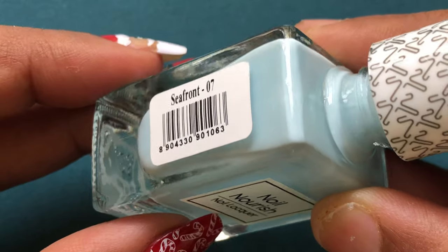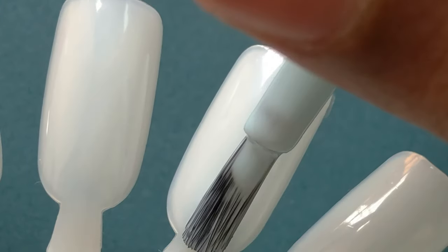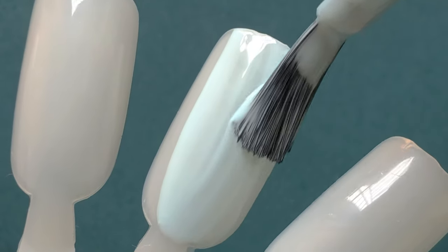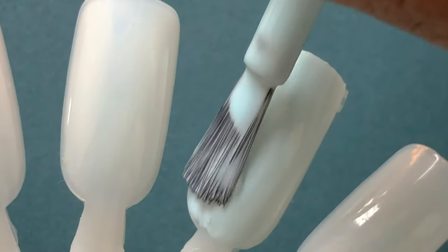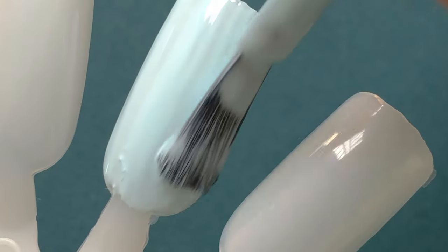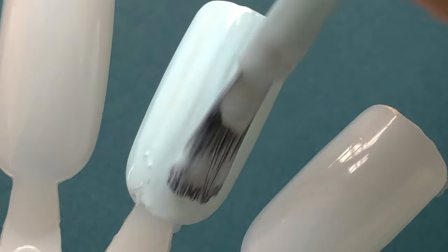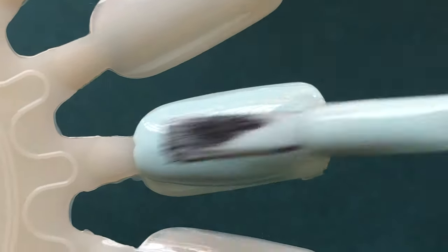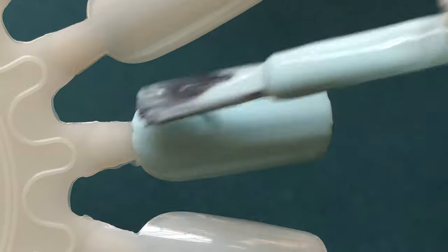These are 10ml bottles retailed at 225 rupees per bottle. I think there was a shipping charge, but I ordered around 2000 rupees worth of products so I got free shipping. The delivery time was around two days even though I live in Mumbai — it took one or two days to receive the products.